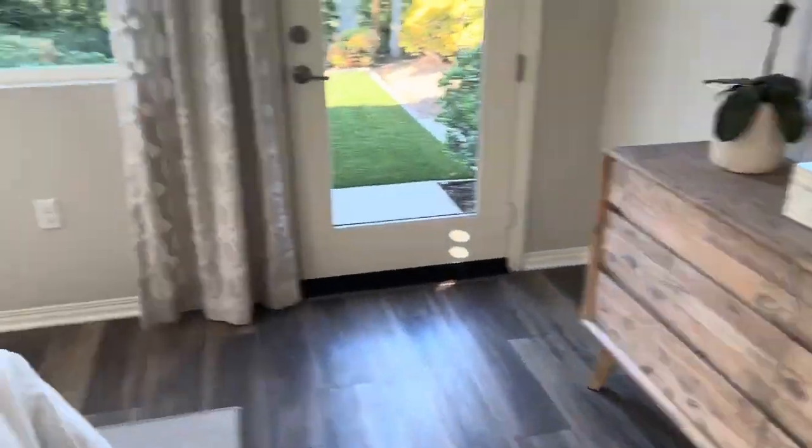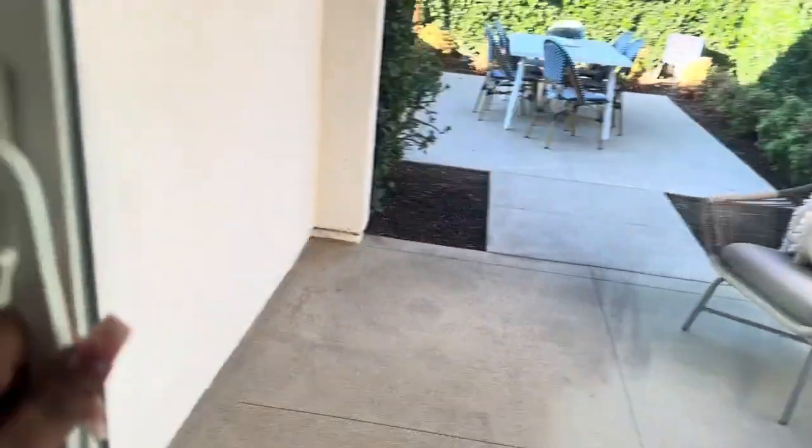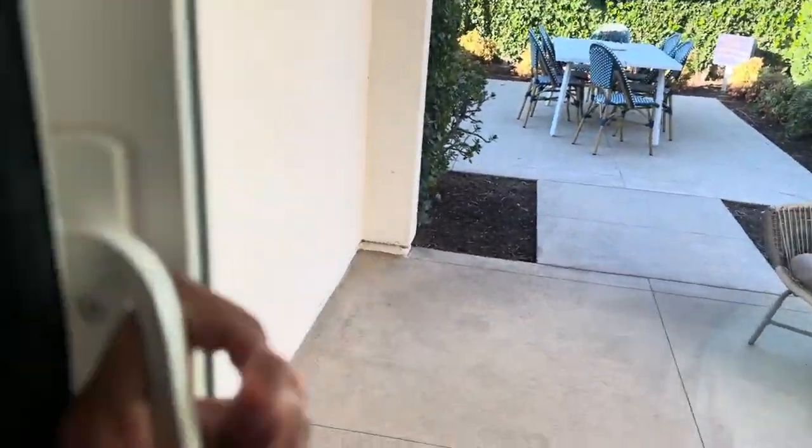Let's go check out the backyard now. I can't unlock this — they probably don't want us going out through there. Maybe I can go out through here... nope, can't get back out there. But it's nice though. So that's the first house — it's really nice, really cute. It's a two-bedroom and I really love this kitchen, it's so open.